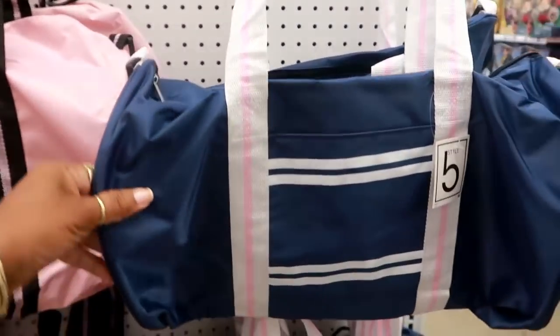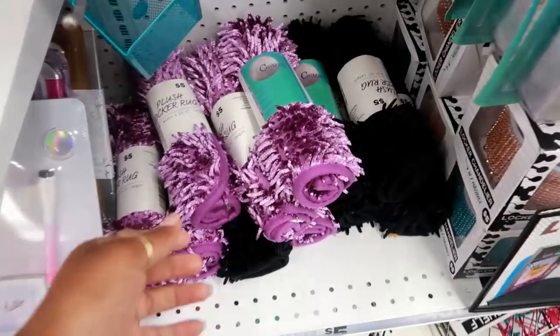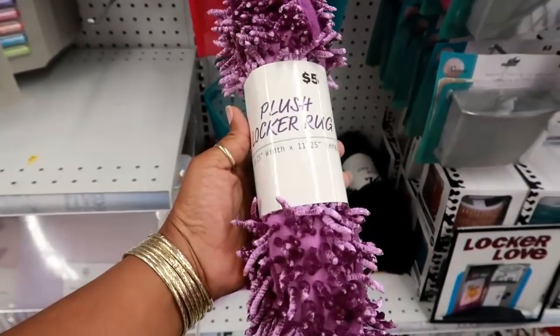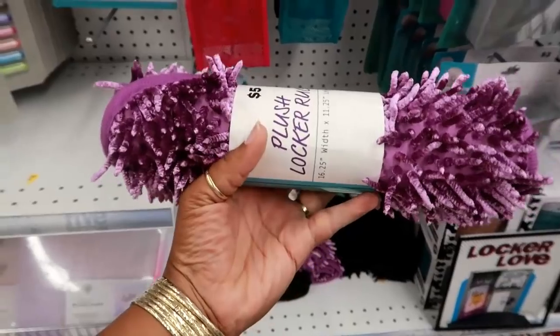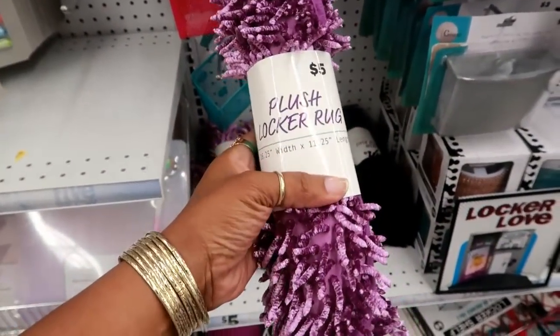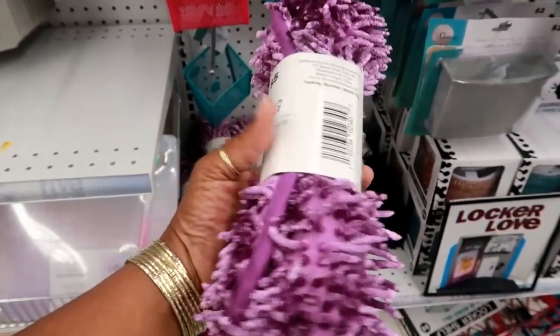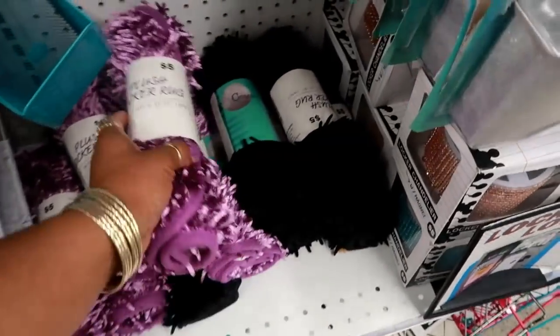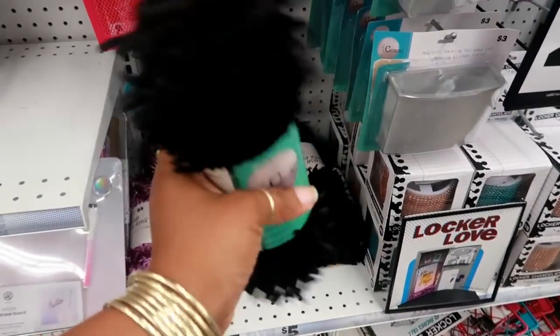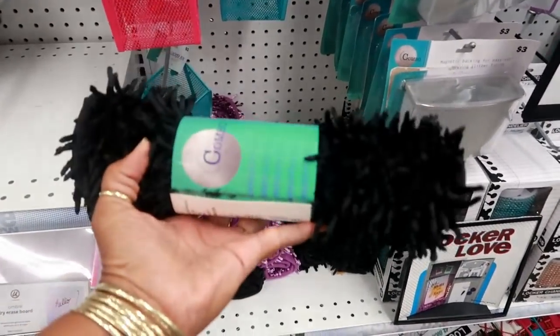Super cute duffel bags you can use for the gym — I like this one with the pink heart on it and then there's a blue stripe. I don't know why somebody would need a rug for their locker but they do have them. I would have laughed seeing somebody with a shag rug in their locker in high school. They have purple and black — these would also be good for DIY projects or Halloween.